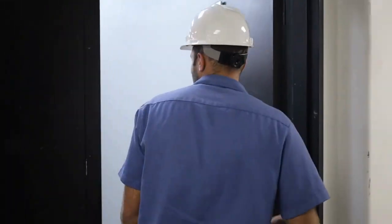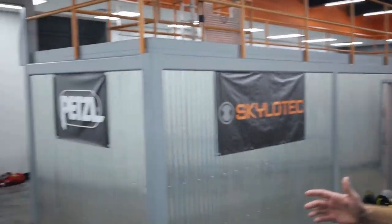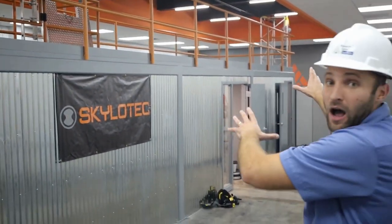We are now downstairs in our PCI GWO lab, which stands for Global Wind Organization. This was designed just a year ago in August of 2022. We have a mock-up nacelle and hub here.